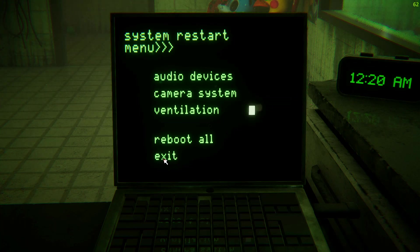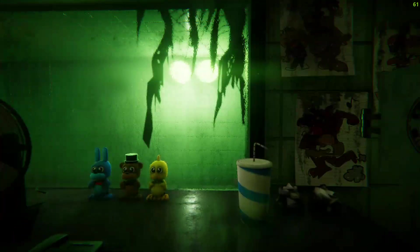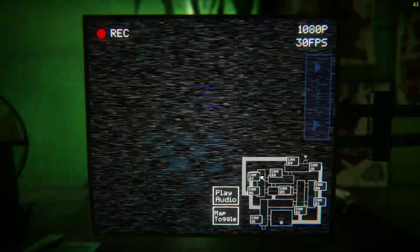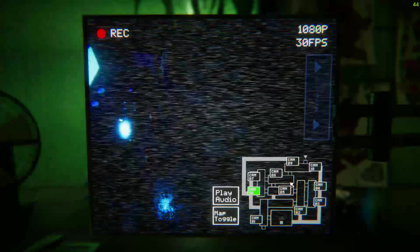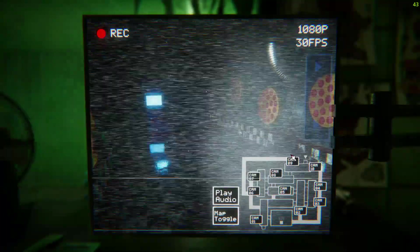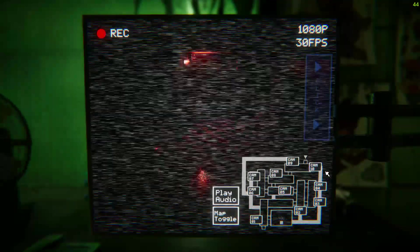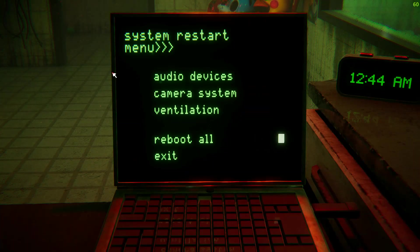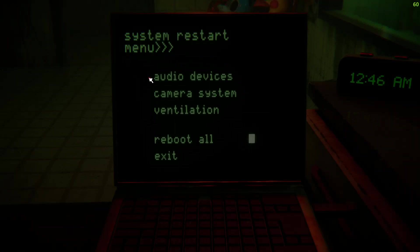So let me just update you real quick, then you can go to work. The attraction opens in like a week, so we have to make sure everything works and nothing catches on fire. When the place opens, people will come in at the opposite end of the building, work their way towards you and out of the exit. Yeah, you officially become part of the attraction. You'll be starring as the security guard.